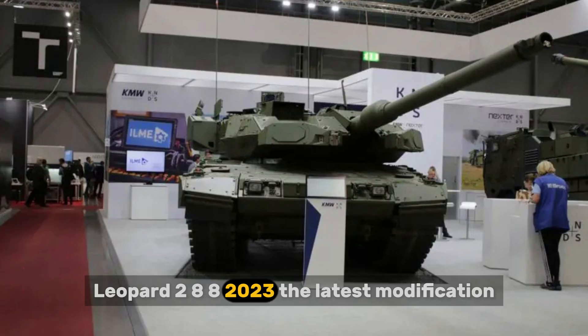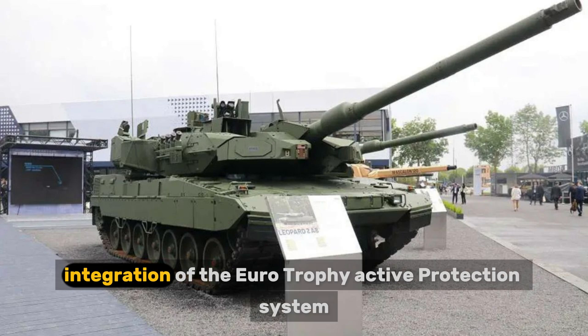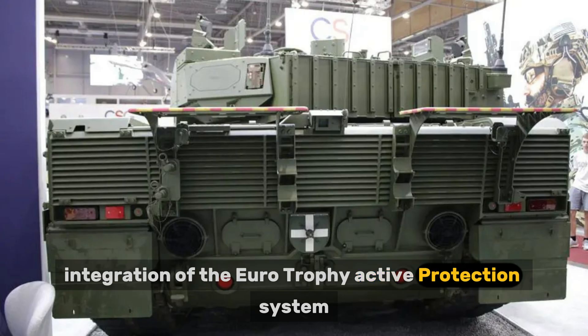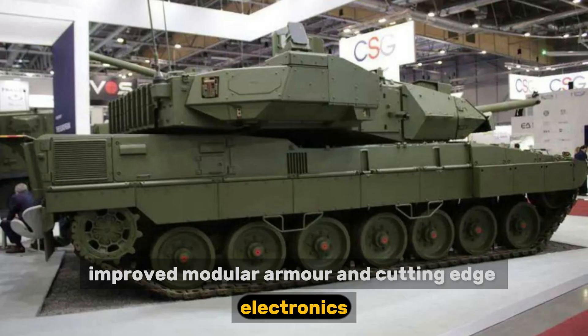The Leopard 2A8 (2023) is the latest modification, incorporating the best features of previous versions, including integration of the Eurotrophy active protection system, improved modular armor, and cutting-edge electronics.